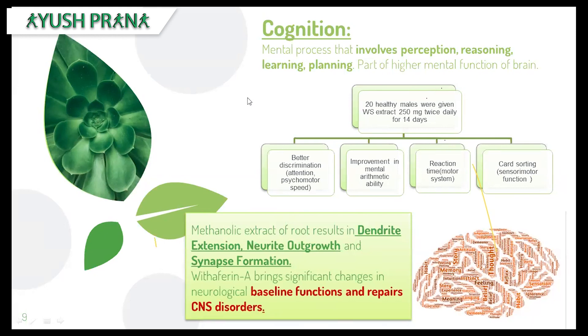The methanolic extract of the root resulted in dendrite extension, neurite outgrowth, and synapse formation. All these are parts of the neuron embedded in our brain, and these neurons are affected in multiple sclerosis patients. It was proven to form new synapses and increase the length of the dendrite — dendrites being responsible for passing signals in the brain, which is principally what is affected in MS patients.